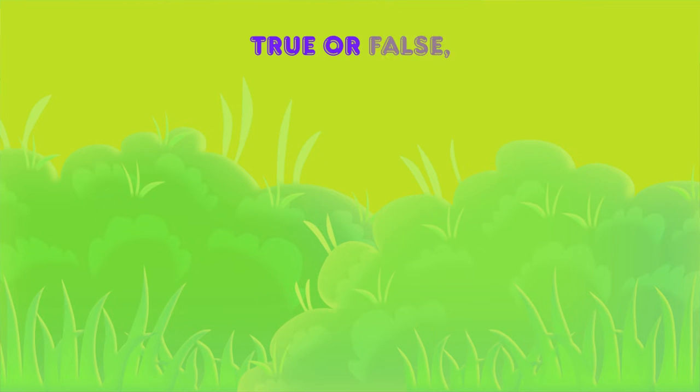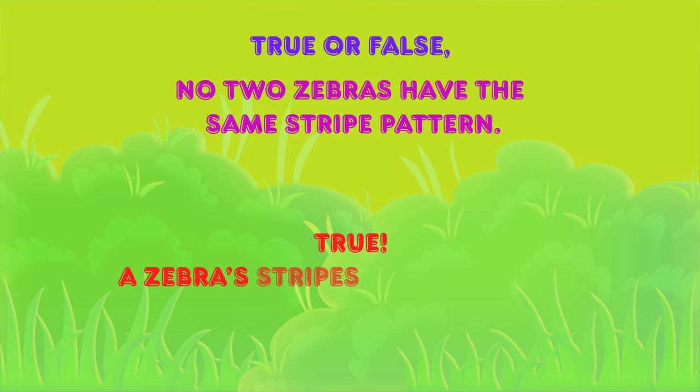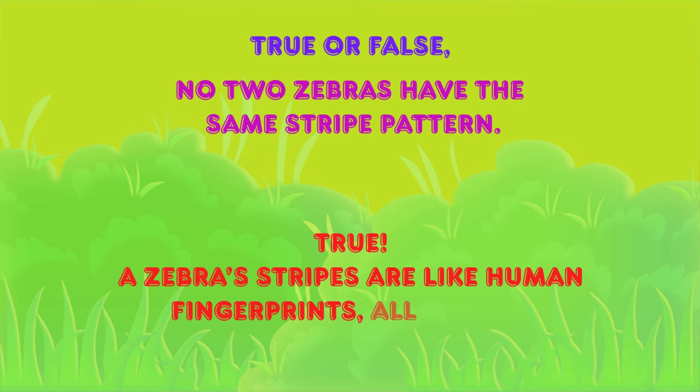True or false: no two zebras have the same stripe pattern. The correct answer is TRUE — a zebra's stripes are like human fingerprints, all unique.